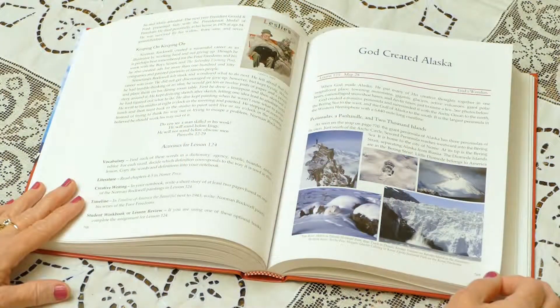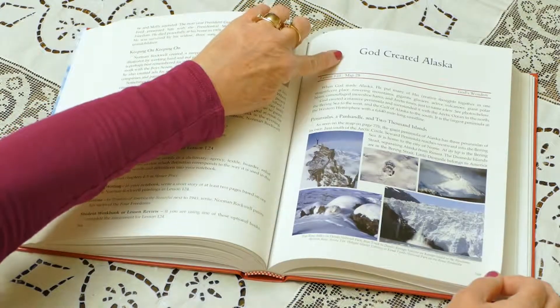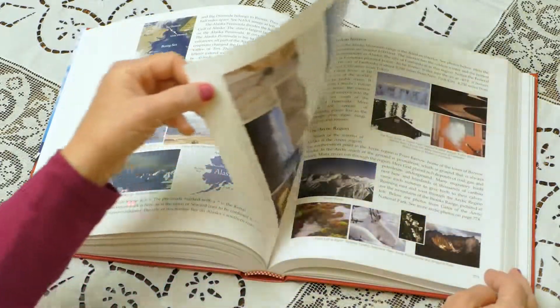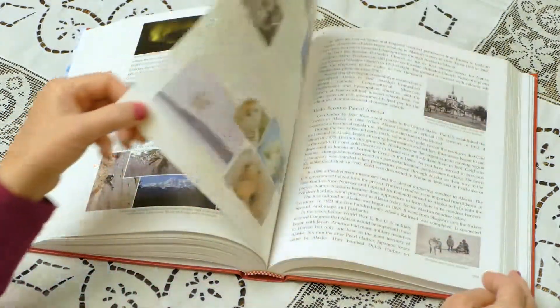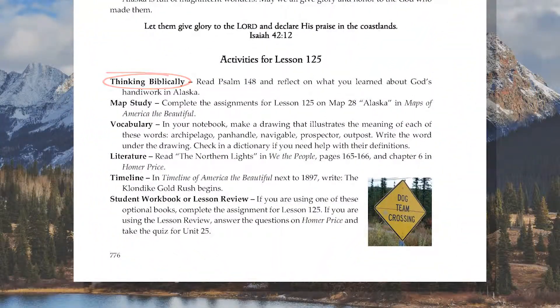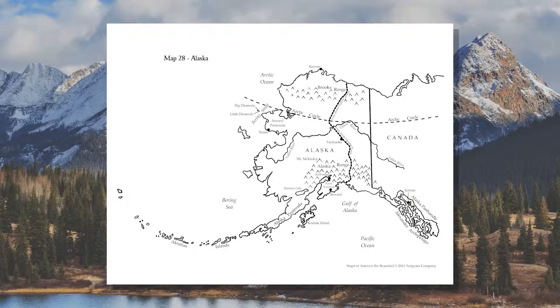The final lesson in this unit takes a look at one of God's wonders, the beautiful state of Alaska. Students learn about the geography and history of Alaska, which became a state during this time period. In addition to Thinking Biblically, vocabulary, and timeline assignments, students read a missionary's first-hand account of seeing the northern lights in We the People. Today's lesson also has a more extensive map assignment where students identify a number of Alaska's geographic features.